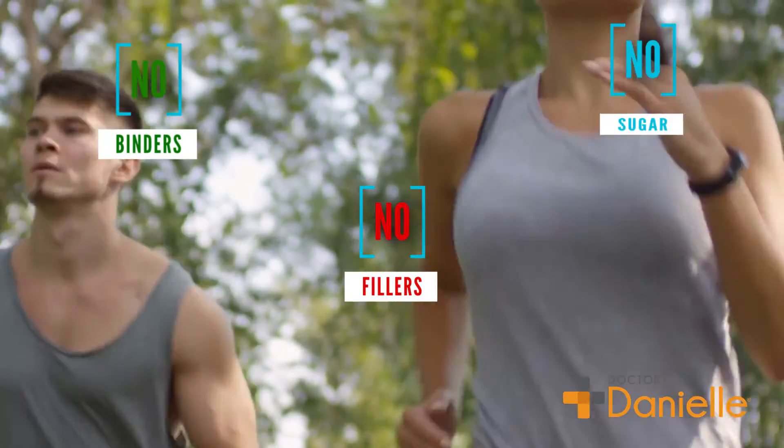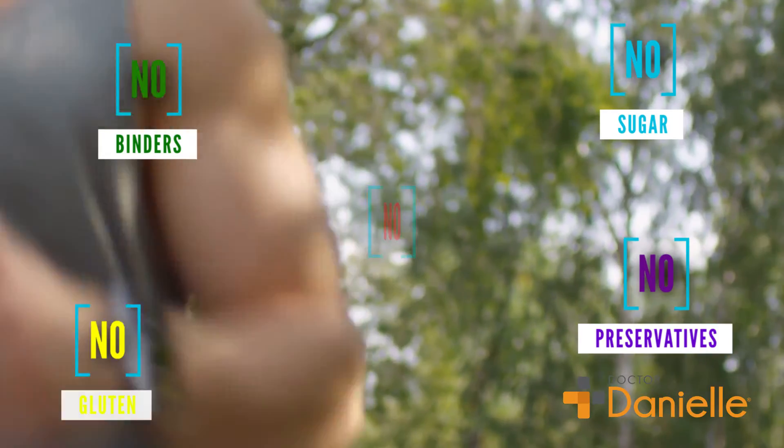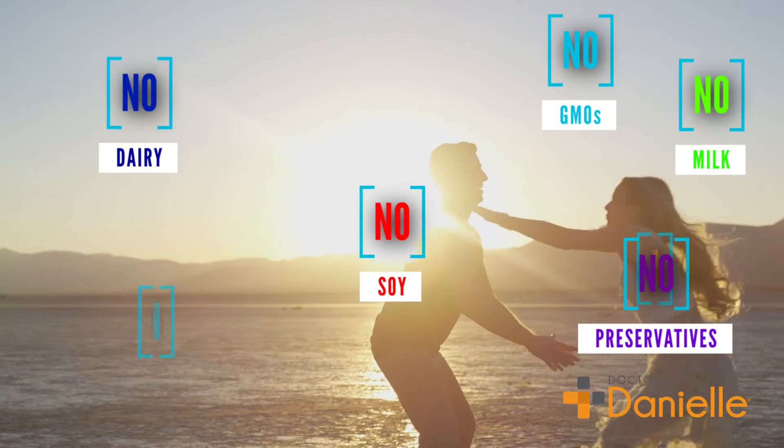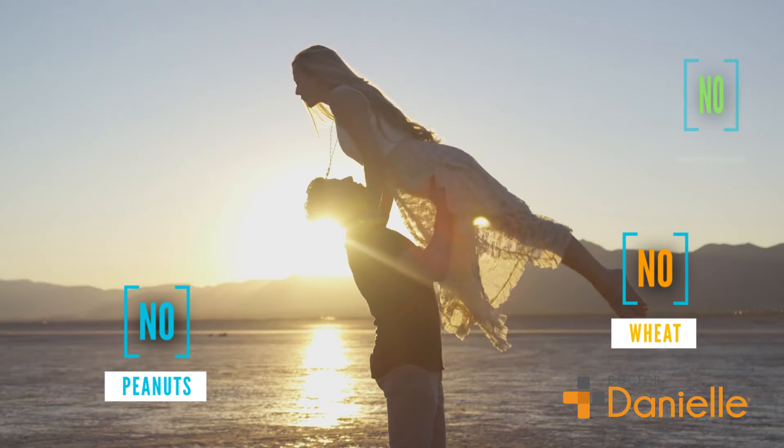Dr. Danielle's Liver Assist does not contain binders, fillers, gluten, sugar, rice flour, preservatives, soy, egg, milk, dairy, wheat, GMOs, peanuts, or shellfish.